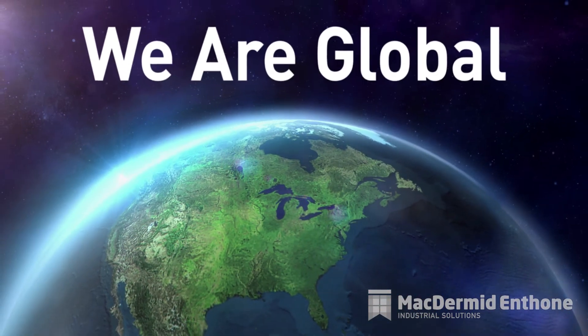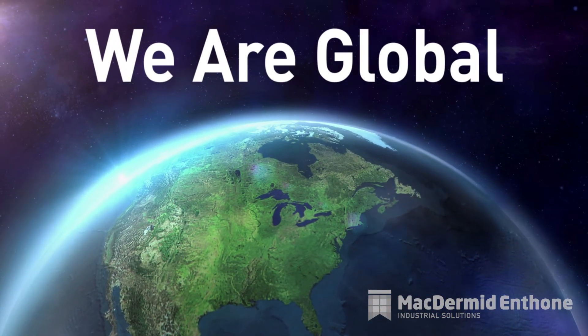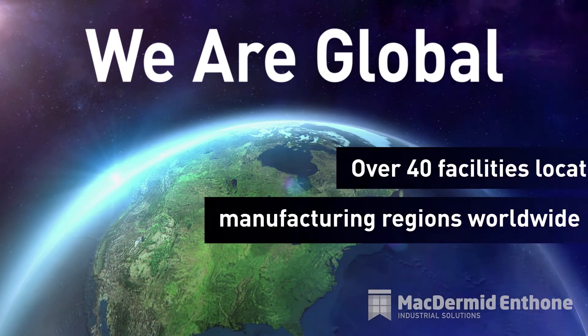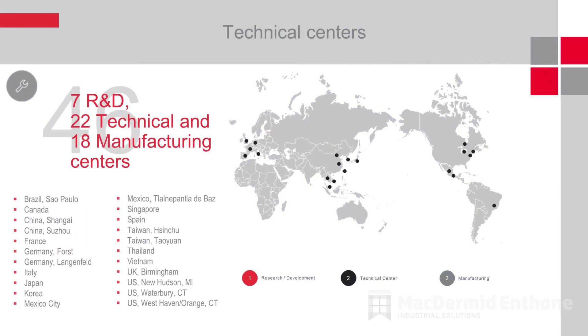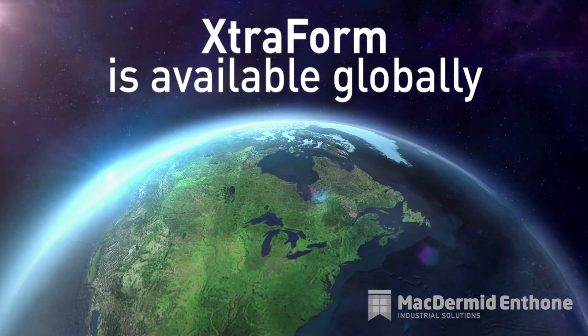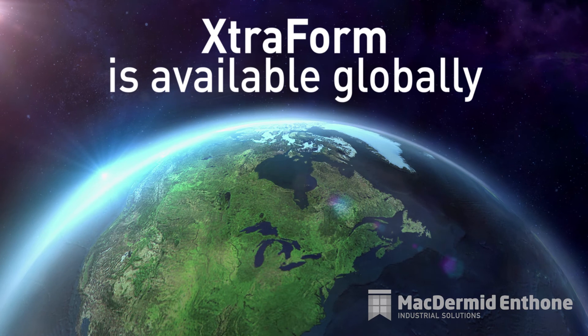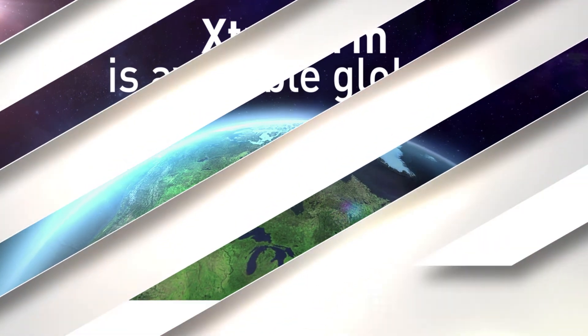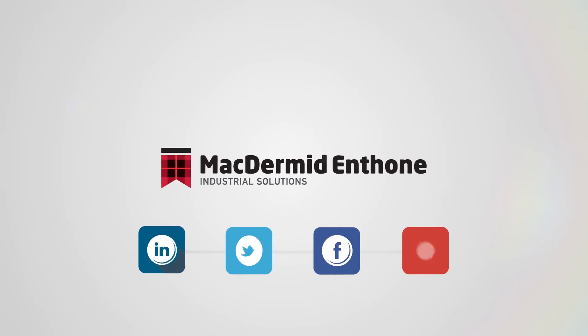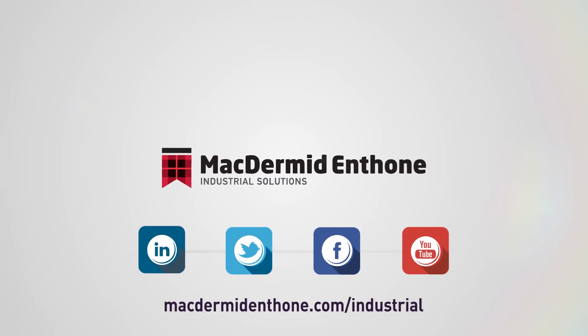MacDermid Enthone serves the automotive supply chain globally. We have over 40 facilities located in the main manufacturing regions worldwide, with 10 R&D, 18 technical, and 15 manufacturing centers. Our Extraform hard-coated films and unrivaled technical support are available for you today. Our range of Extraform hard-coated films offer market-leading automotive approved integrated surfaces with unrivaled anti-glare properties. Contact us today and let us help you with the next stages in your interior design needs.